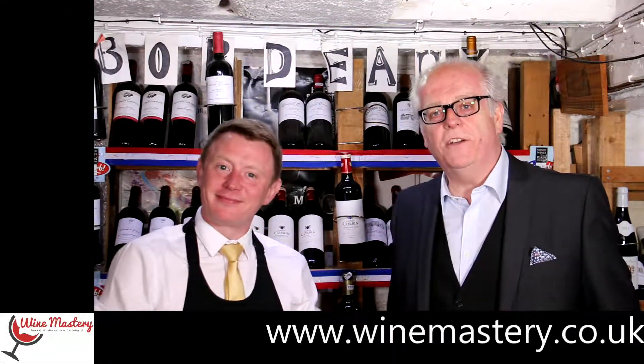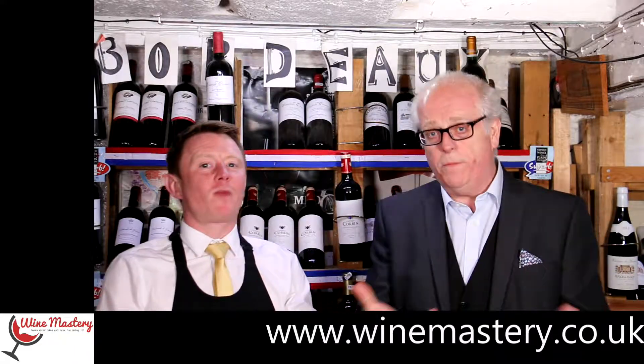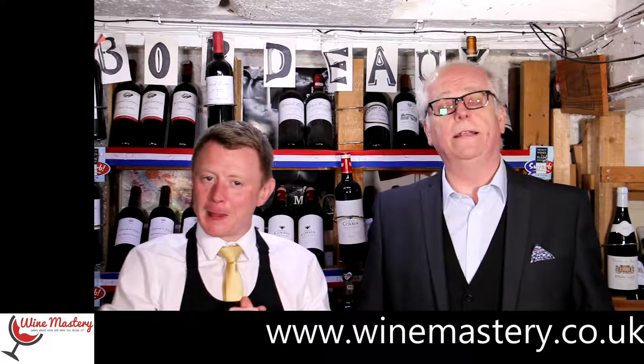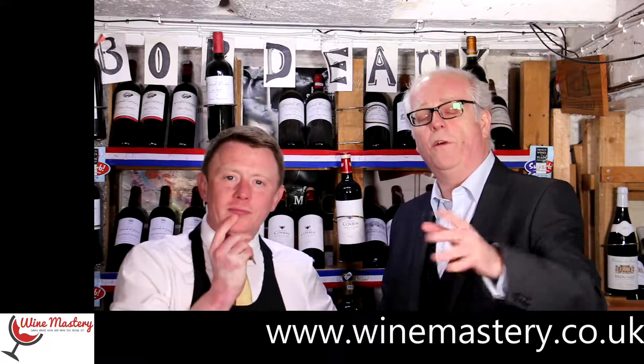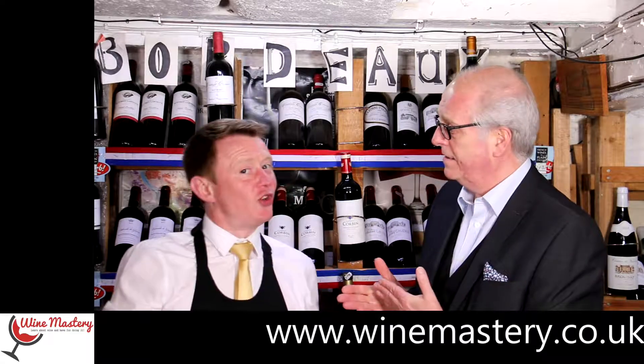Hi and welcome to winemastery.co.uk. Here we are in our Pinot Noir episode from the supermarkets. We are here to help you find the wine — if not the wines — you will absolutely love. My name is John Lightfoot. This is John Murphy.